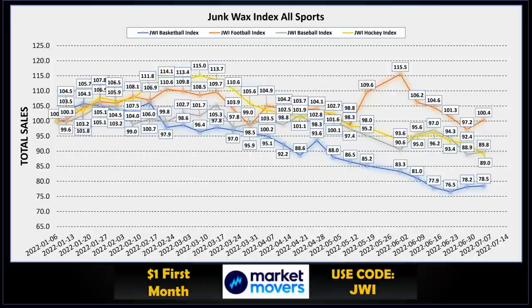I put these indexes together and track them week to week automatically using the Market Movers app. It's a pretty awesome tool — you can track all your collections in there and they've got a bunch of other useful features as well. If you want to check it out, there's a link in the description box below. Use the code JWI and you get your first month of subscription for only a buck.